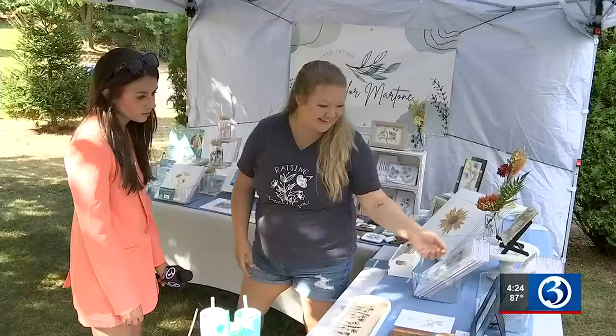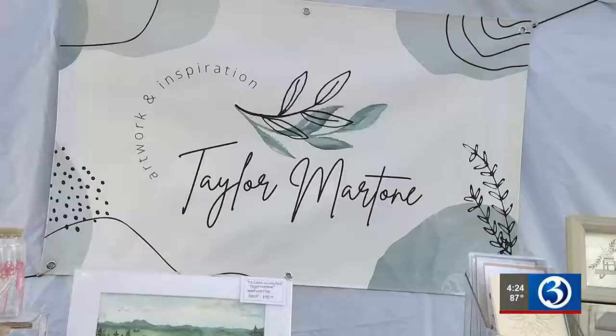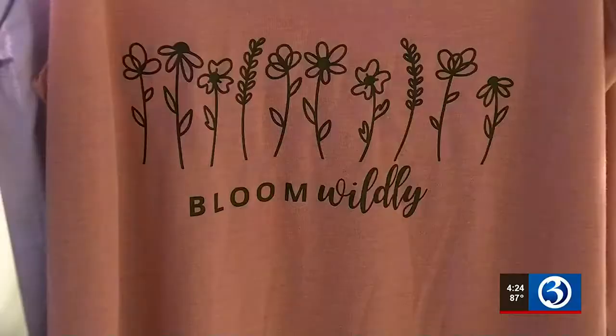A third-grade teacher by day, Martone used her maternity leave to tap into her creativity, launching Taylor Martone Art in May. Between the late-night feeds and some afternoon naps is what I say is when I was able to finally start sharing art with others. You can see how she's expanded her pieces — water bottles, art prints, stickers, even apparel.